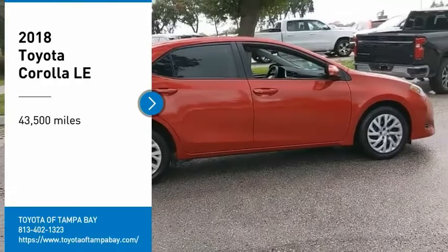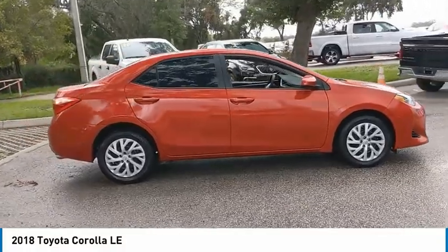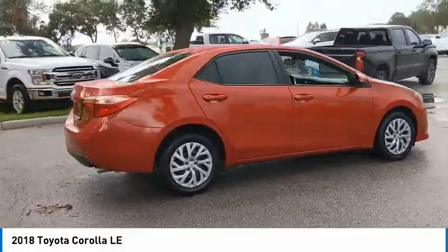Make a great choice today with the 2018 Corolla. The Corolla is still a great option for those who want dependability, comfort, and value.